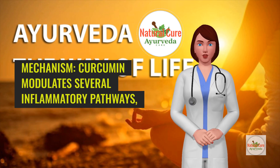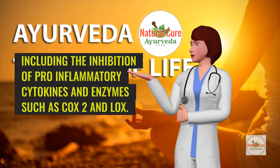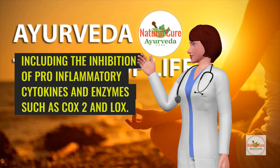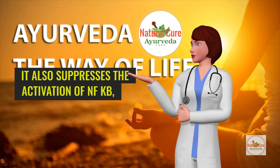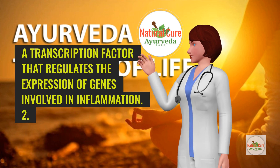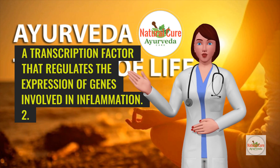Mechanism: Curcumin modulates several inflammatory pathways, including the inhibition of pro-inflammatory cytokines and enzymes such as COX-2 and LOX. It also suppresses the activation of NF-κB, a transcription factor that regulates the expression of genes involved in inflammation.